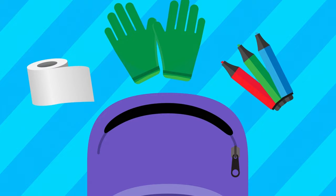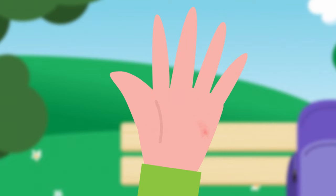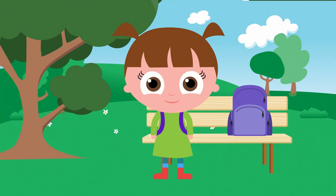Hmm... Tape? Gloves? Or markers? Oh, I need some tape for my cut. I'm already starting to feel better.